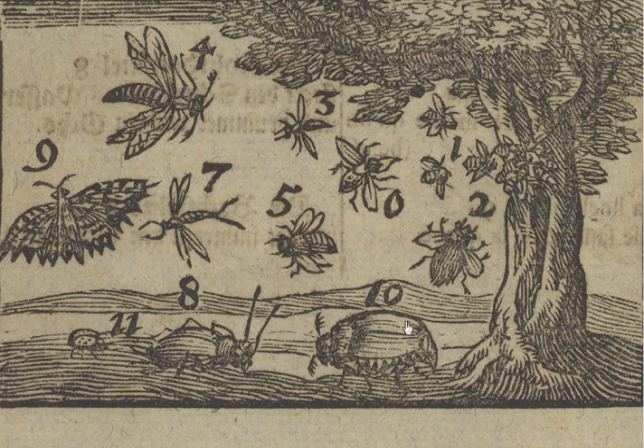A beetle — here's a beetle. It covers itself with wings, and the wings are in cases — they are covered up and then they open out.